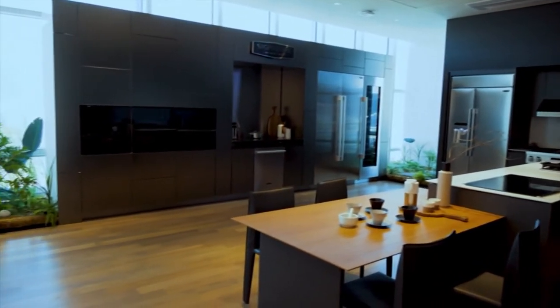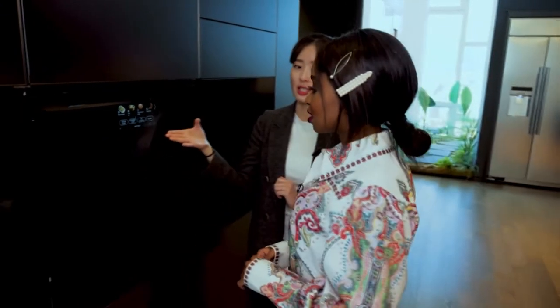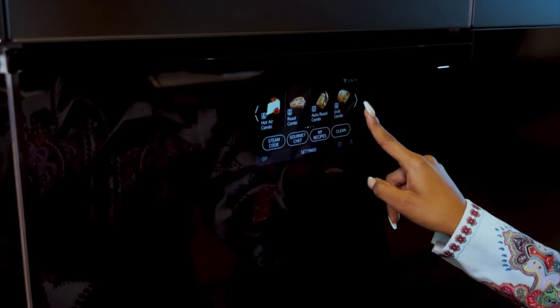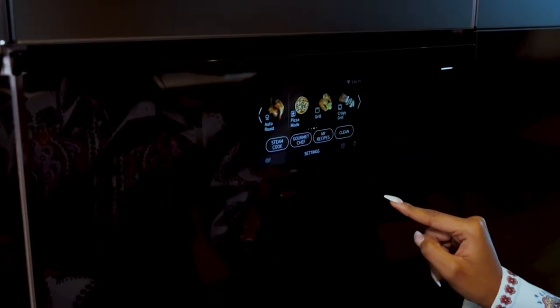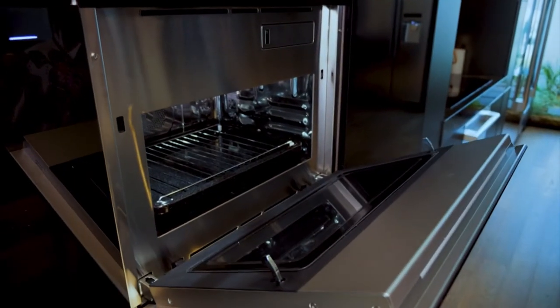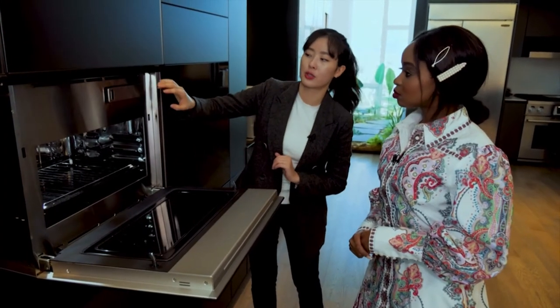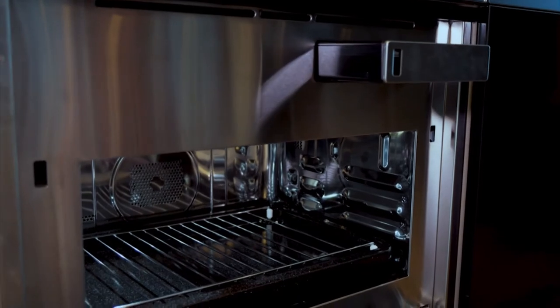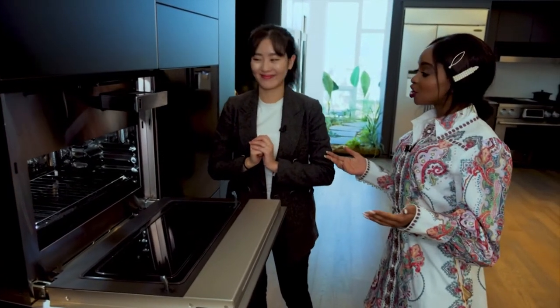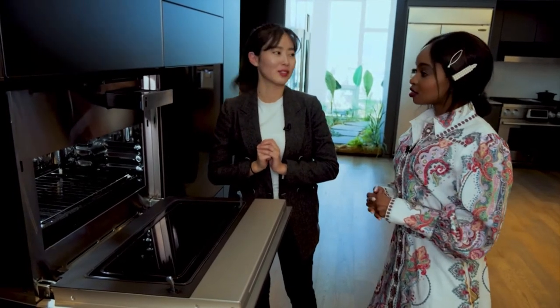This is the microwave. There is a sensor, so if you go near the product you can see the display very easily. It opens very slowly and in a controlled, very smooth manner. And there is a steam oven storage — so if you pour the water, you can enjoy steam food too. You can also cook very healthily.